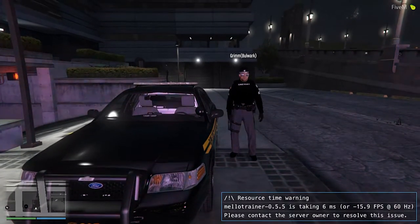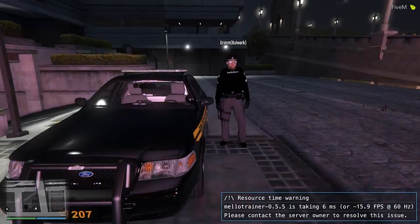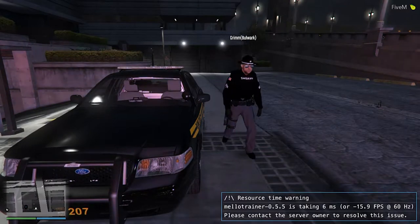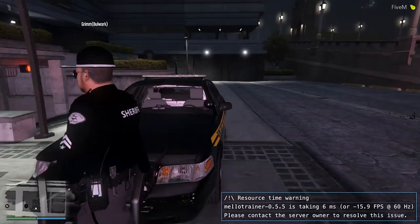Welcome, everybody, to the Mission Room PD. I am Sheriff Reeper with the Blaine County Sheriff's Department. Now I'm going to go ahead and show you the interior of the Mission Room at this time.